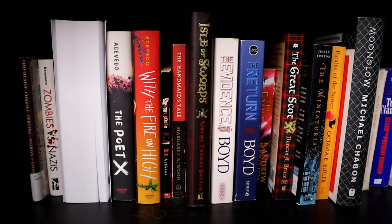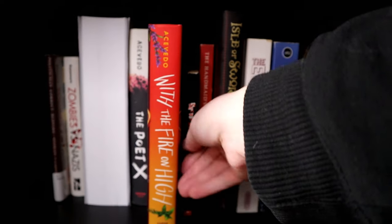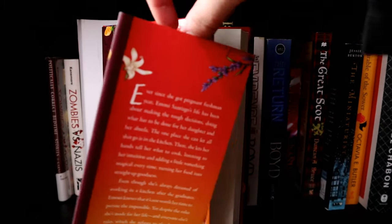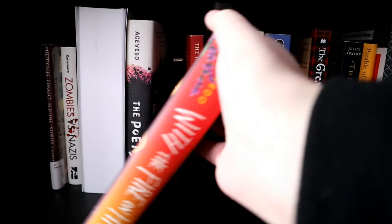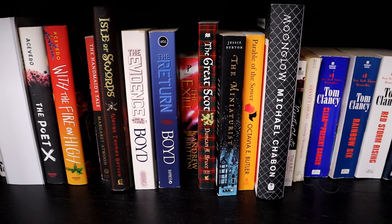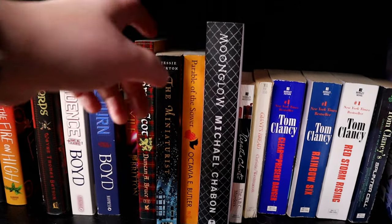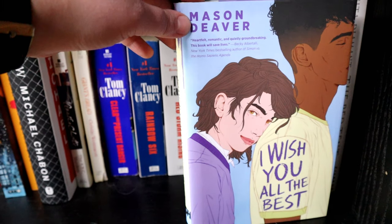And then we start just the fiction section. We start with Elizabeth Acevedo which I love so much — her books are so beautiful, the writing is beautiful and outside it's just gorgeous. I don't have a lot to say about this shelf because I don't read a lot of just plain fiction and a lot of this isn't mine. Another one that I enjoyed was I Can Make This Promise, and I Wish You All the Best by Mason Deaver was an amazing book.